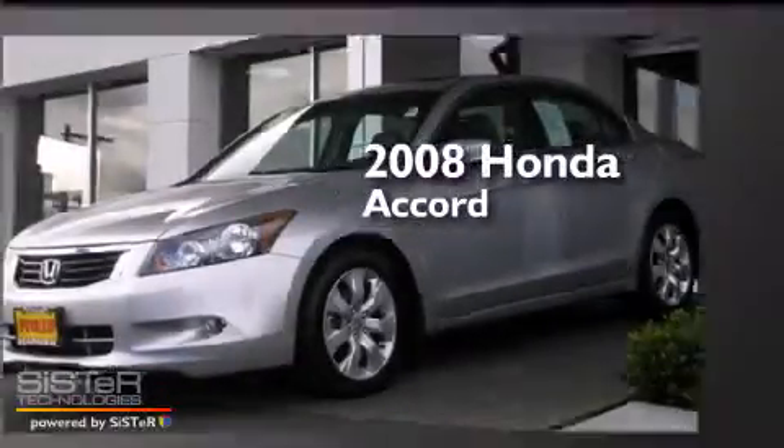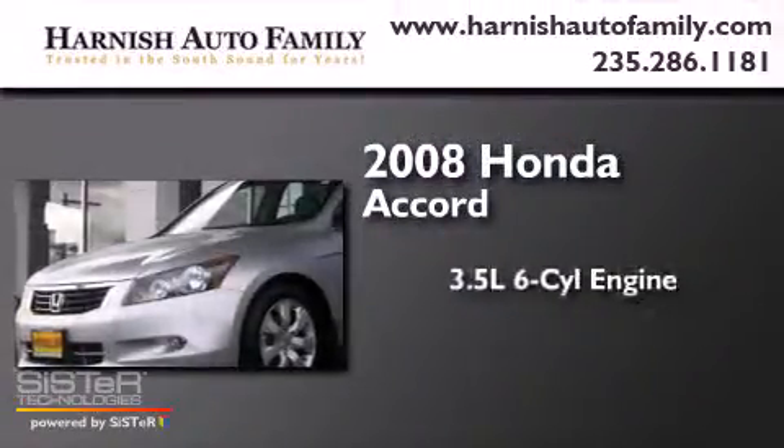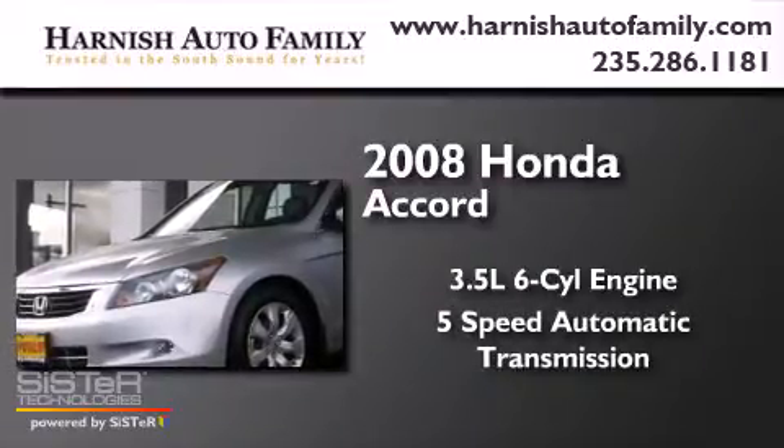This is a 2008 Honda Accord. It has a 3.5-liter, 6-cylinder engine and a 5-speed automatic transmission.